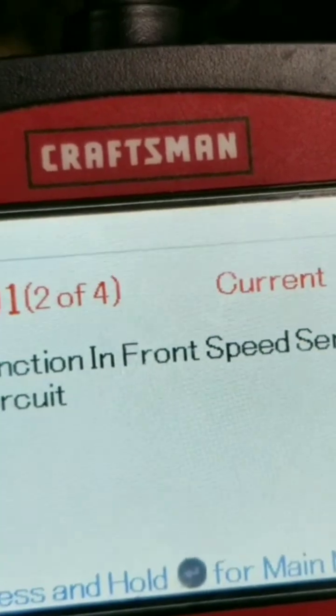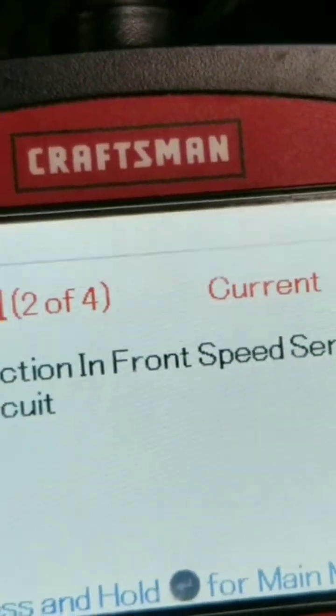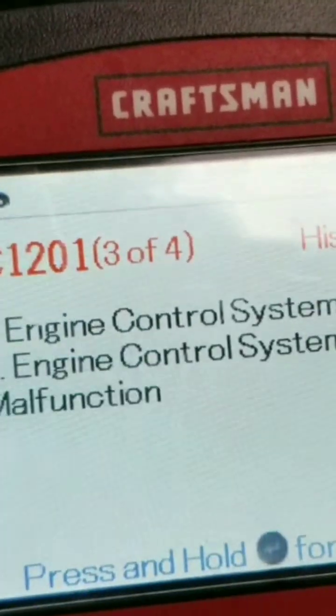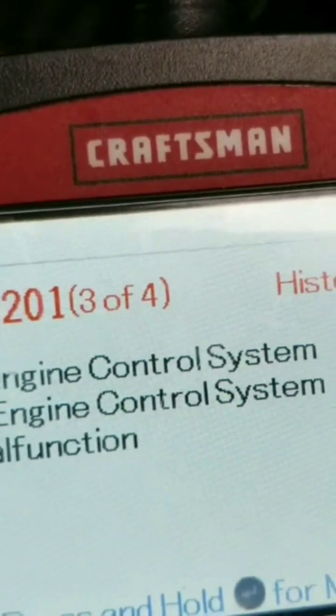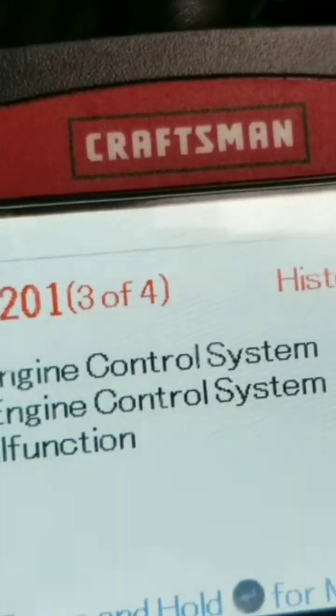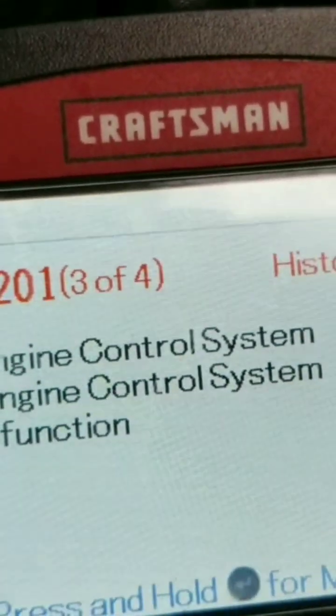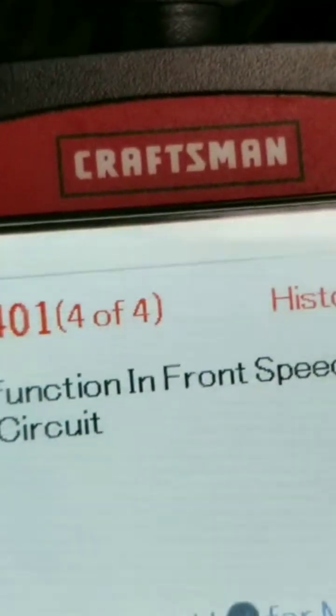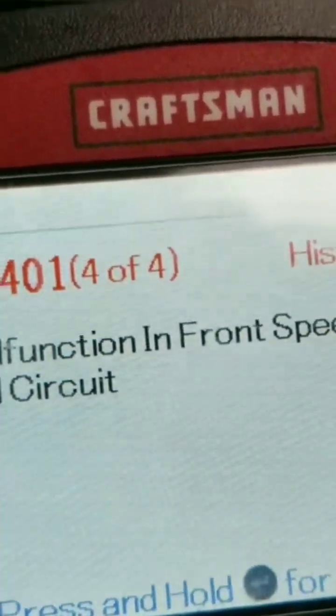Code two of four shows a malfunction in the front speed sensor right circuit. Let's check three of four — and there we have the same thing as one of four, which is a freeze frame. And live code four of four shows the same code: malfunction in the front wheel sensor.